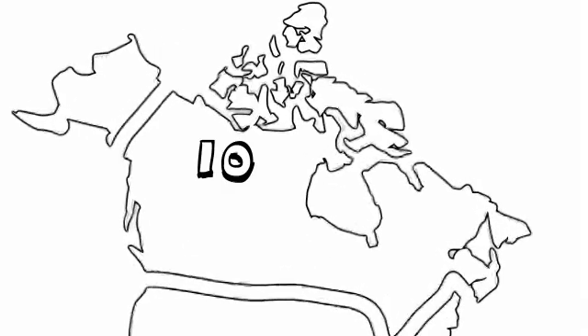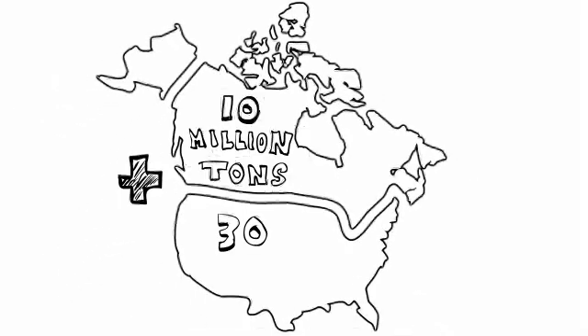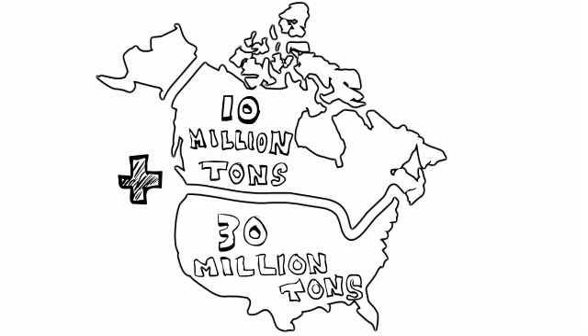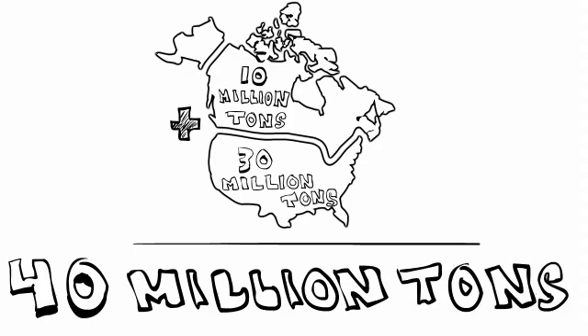Did you know that in Canada, they use about 10 million tons of road salt every year for highway de-icing? If you add that to the 30 million tons of salt that get used every year in the United States, it means that nearly 40 million tons of salt get used every year in North America alone, as we attempt to deal with our winter woes.